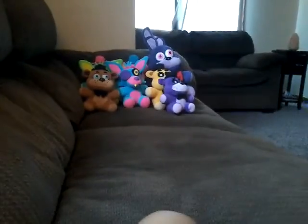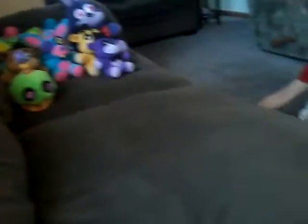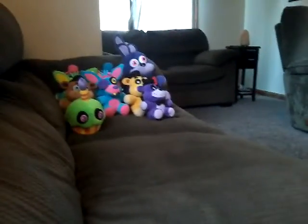I have a 6-inch Walmart exclusive Blacklight Cupcake — or as you can say, Carl! So I have one more for FNAF 1: another 6-inch Chica Plush.